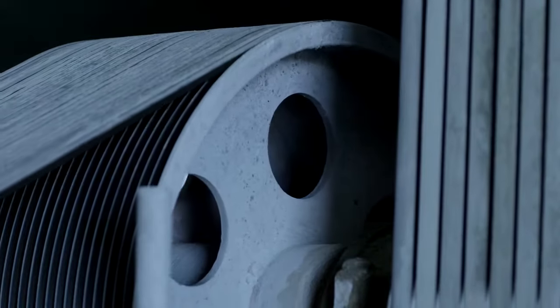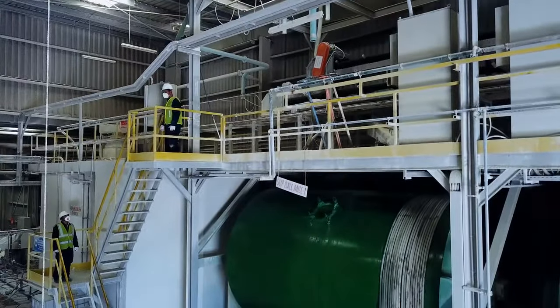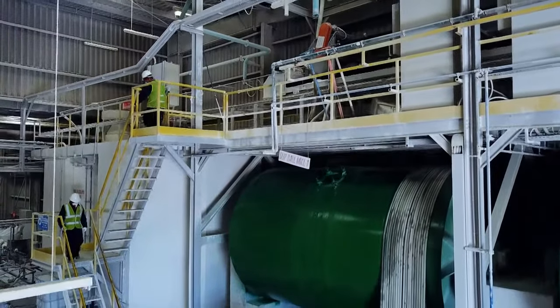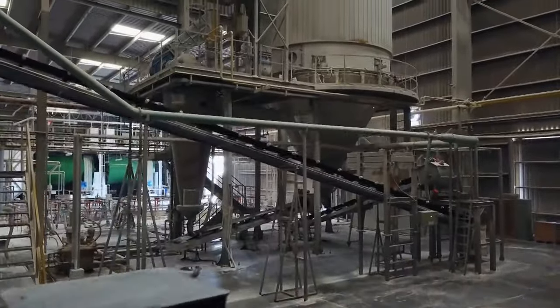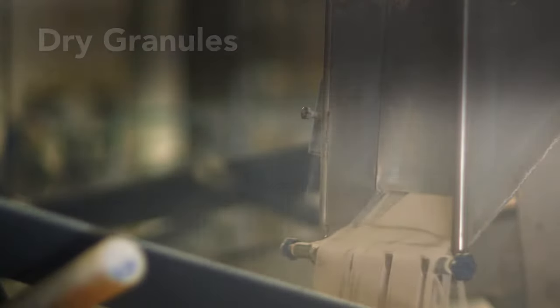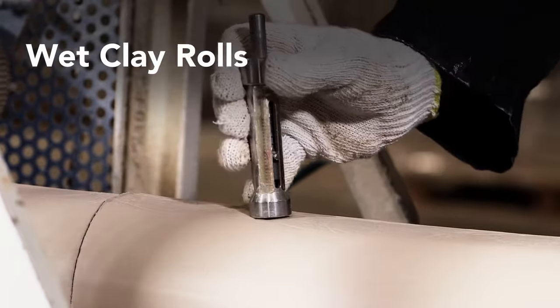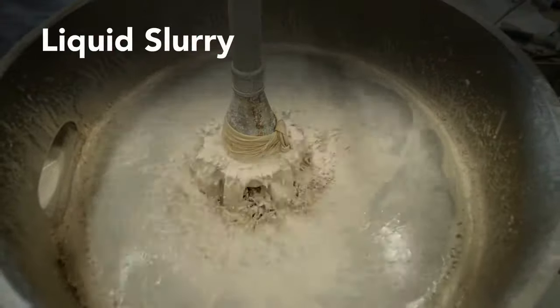This blended mix gets run through a magnetic process to extract the free iron particles from the body mix. It is then separated into three variations for different applications: dry granules for isopressing, wet clay rolls for jiggering of cups and mugs, and liquid slurry for high pressure and manual casting.